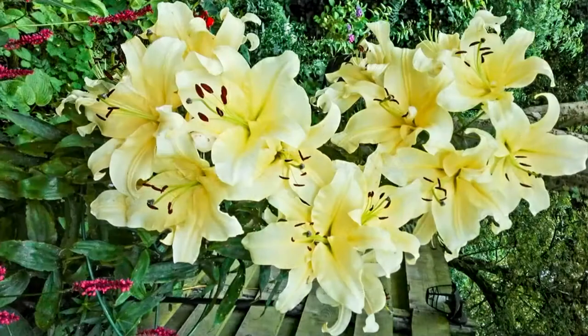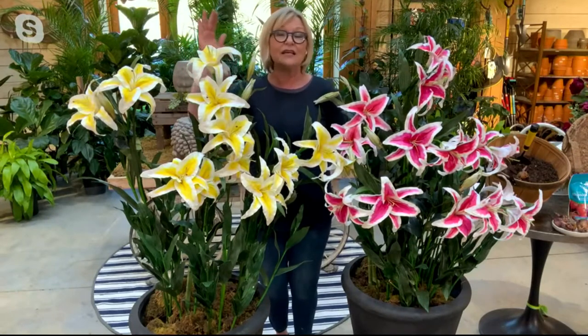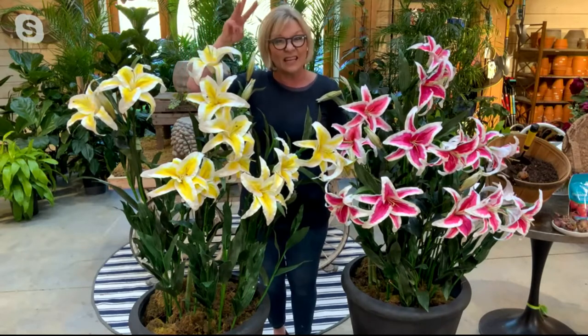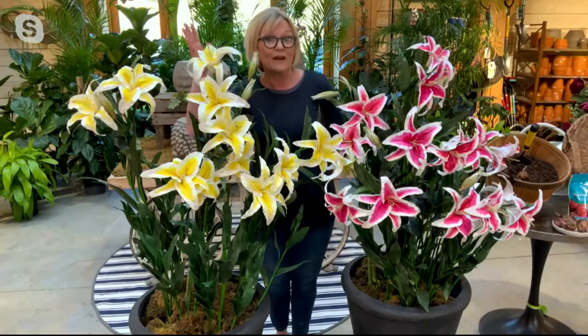At full maturity — which is year three — you can have flower sizes that are 15 inches across. They can also in the third year grow to six to eight feet tall. In the first year they can get three to four feet tall.